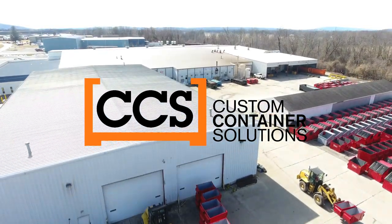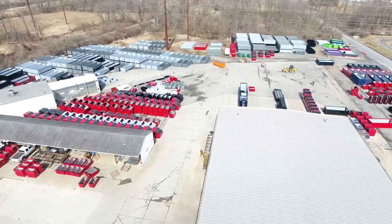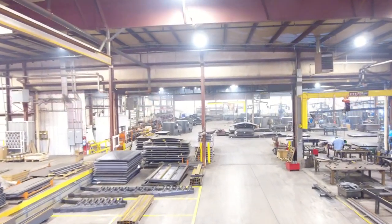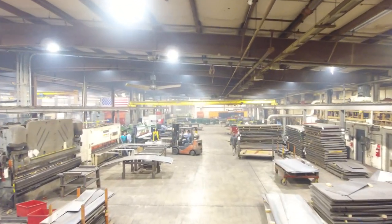Custom Container Solutions is a manufacturer of steel containers for the waste, recycling, and environmental services industries. We have manufacturing locations in Milton and Hadley, Pennsylvania, and nearly 100 team members who work tirelessly to produce a quality product with the industry's shortest lead times.